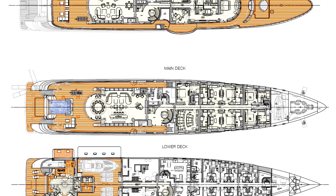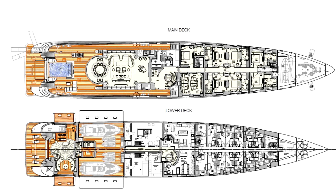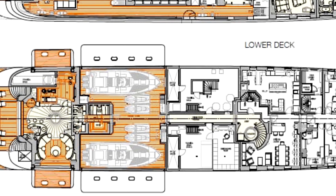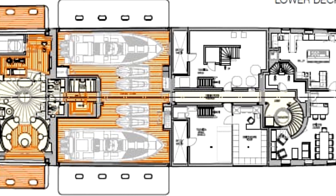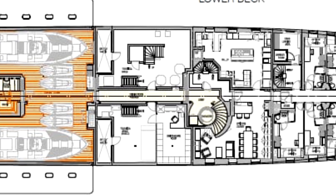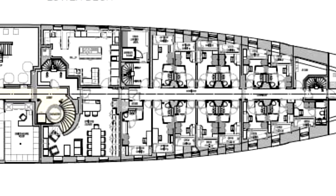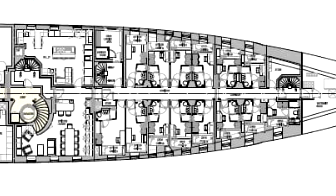Then you have the main deck with the cinema and restaurant areas. Going to the lower deck, you can see the tender garages — two of them in fact — with space for four jet skis, plus kitchens and crew quarters. Quite massive crew quarters, but then there are a lot of crew to take care of.